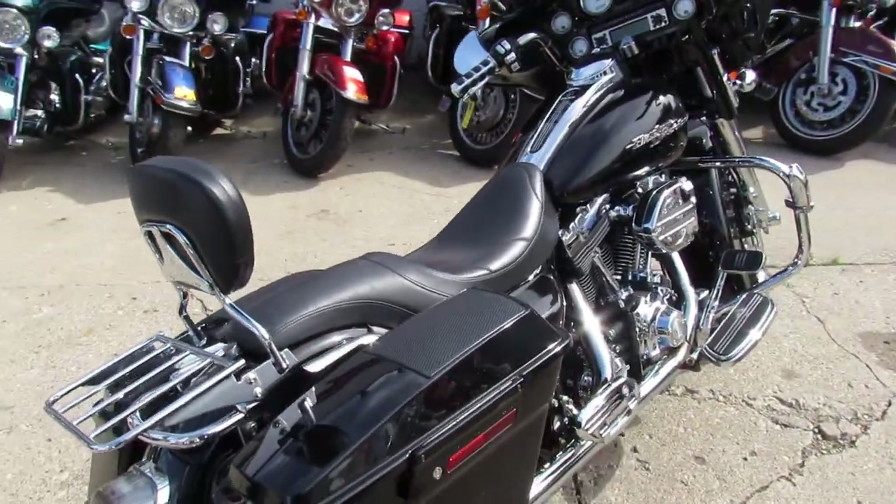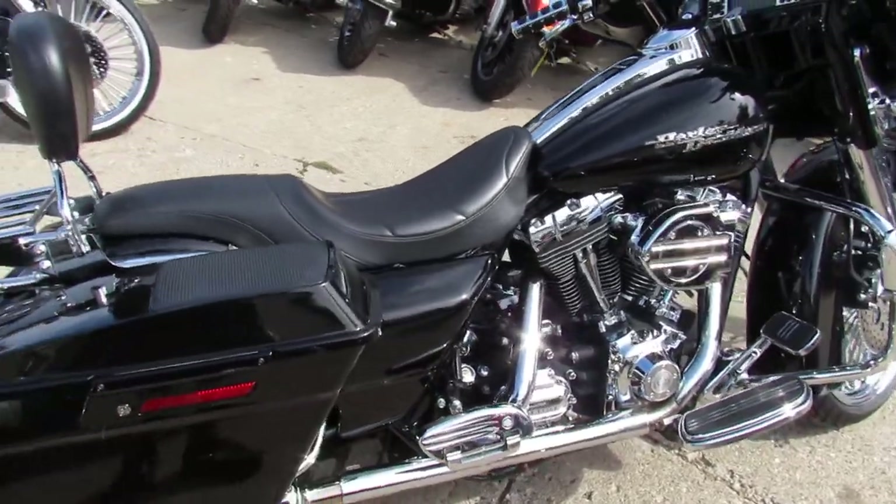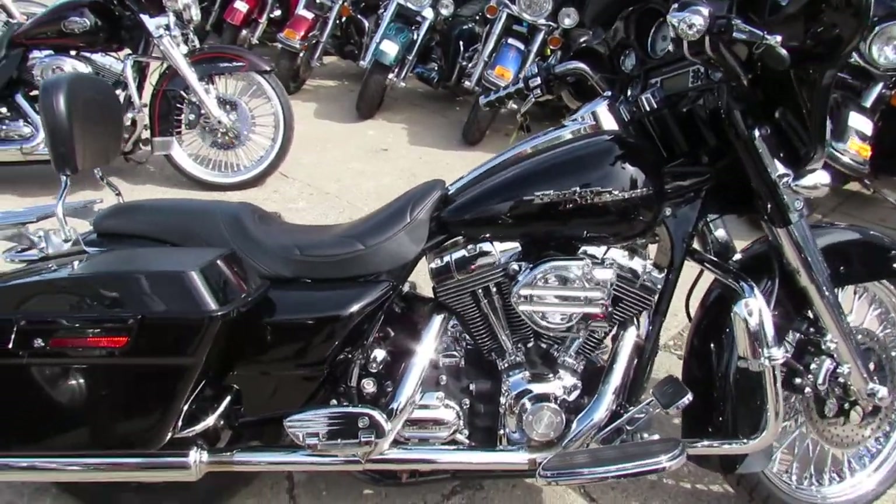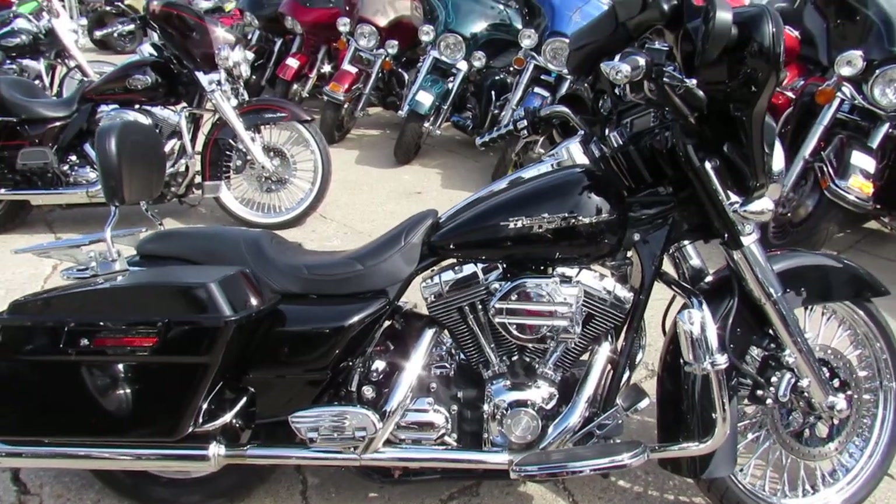We have financing programs for everyone. We have zero down programs, layaway programs, and lease programs. We'll make it real easy to get this bike in your garage.